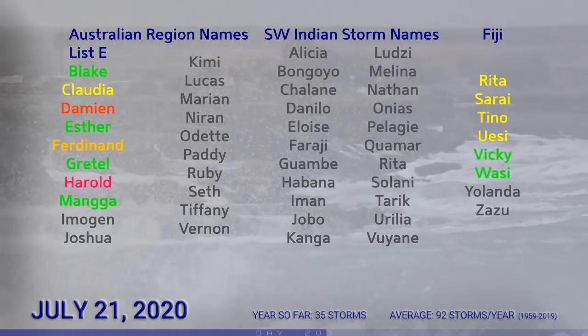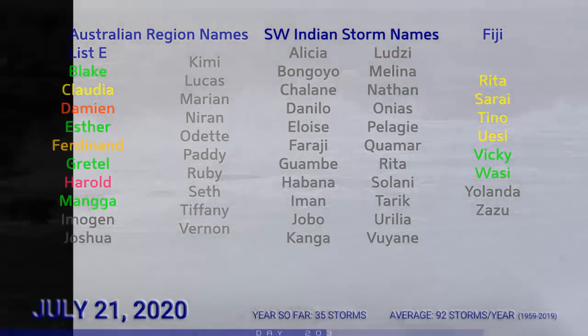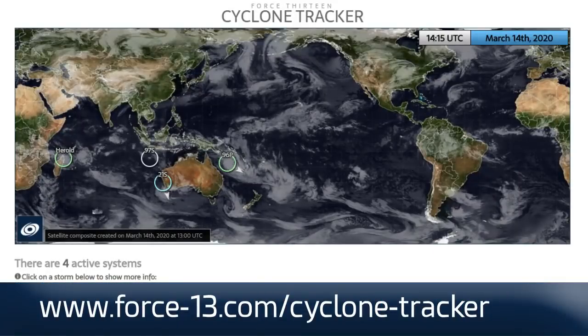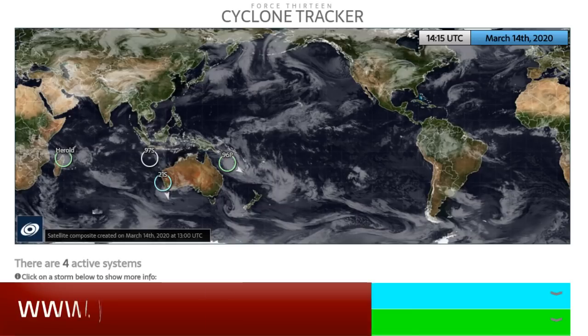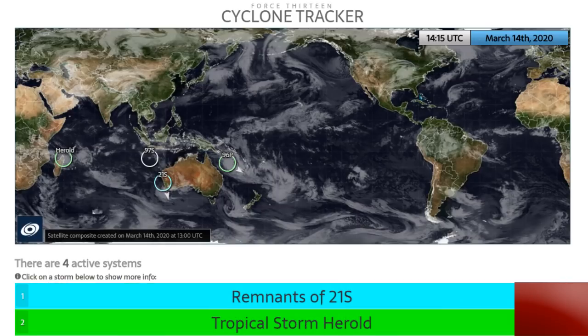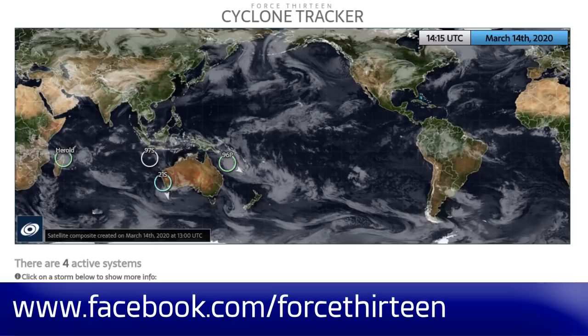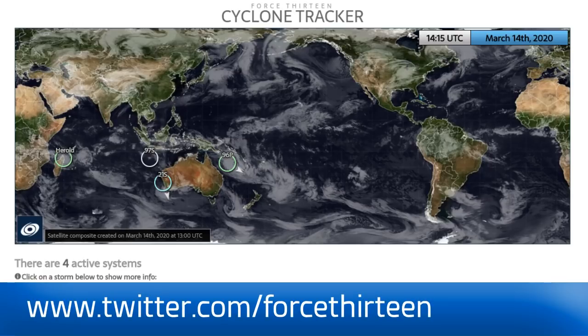That's all for now. We'll have another tropical weather bulletin tomorrow. Check out our new-look Cyclone Tracker on the Force 13 website for the latest up-to-date information. You can also find us on our YouTube channel — search Force 13 — and also on Facebook and Twitter at Force13 on Twitter for the latest updates.